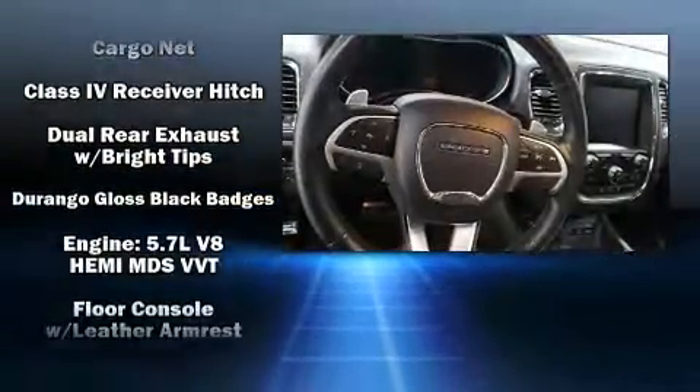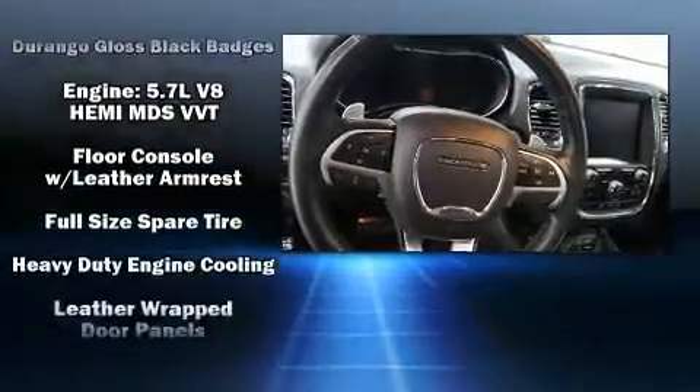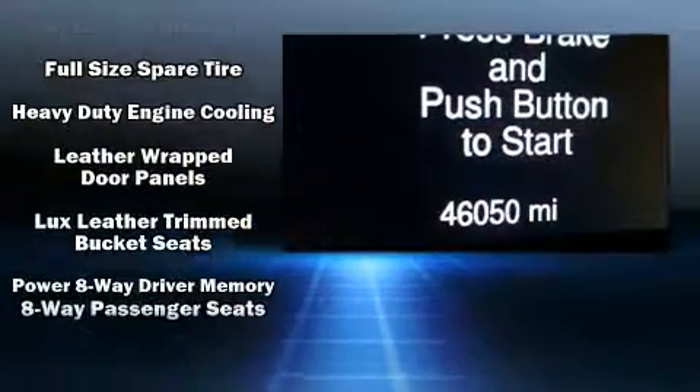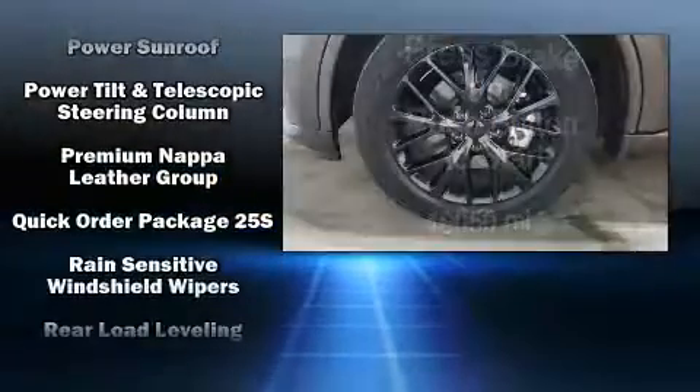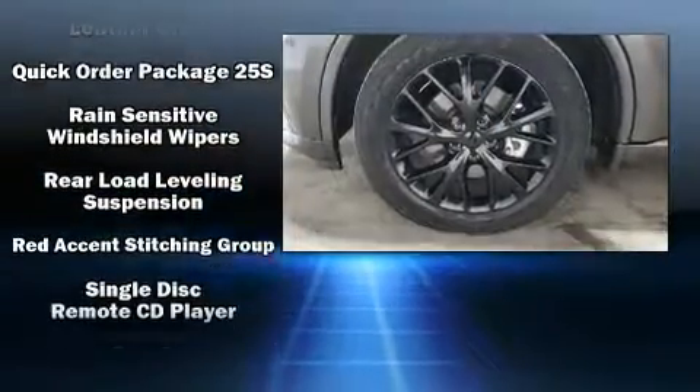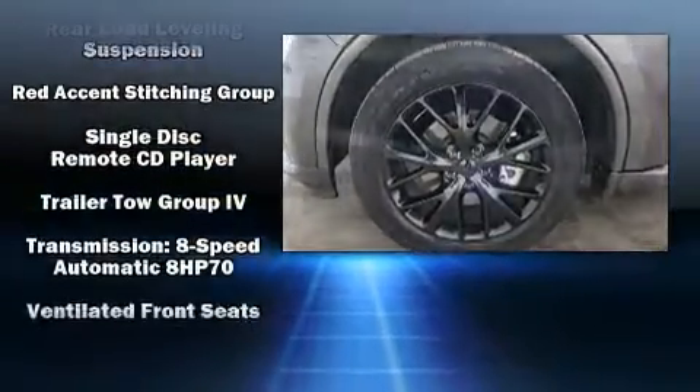Safety and maximum capability are assured via self-leveling rear suspension, which maintains optimal driving geometry. It also arrives with a Carfax history report indicating just one previous owner.